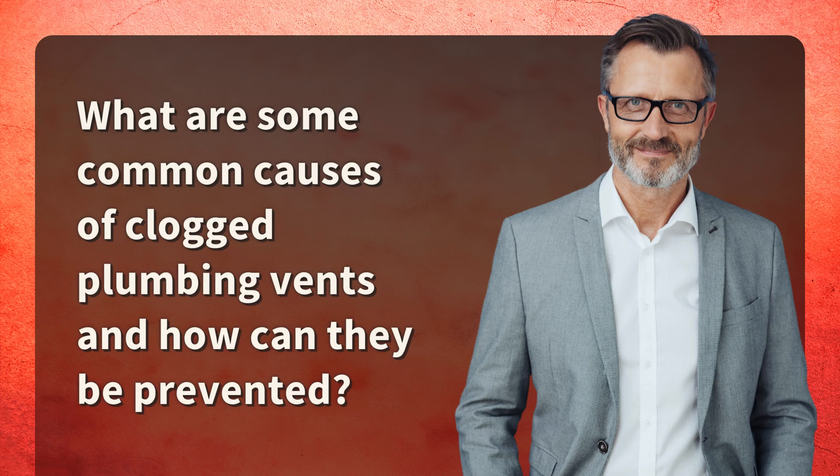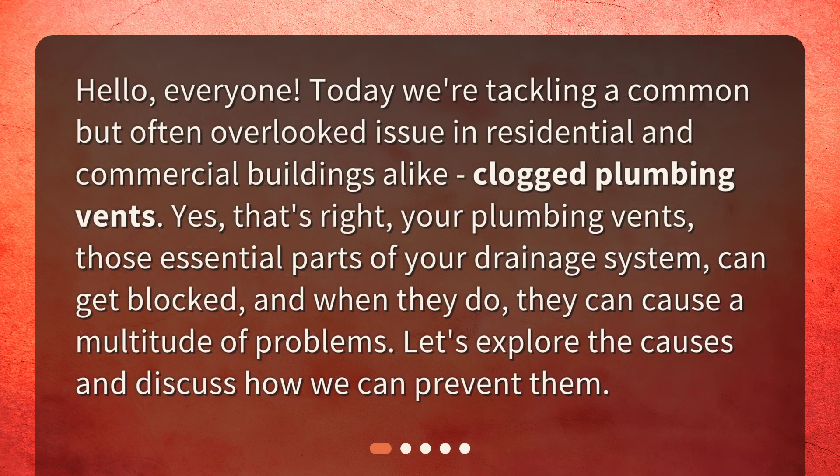Today we're tackling a common but often overlooked issue in residential and commercial buildings alike: clogged plumbing vents. Your plumbing vents, those essential parts of your drainage system, can get blocked, and when they do, they can cause a multitude of problems. Let's explore the causes and discuss how we can prevent them.